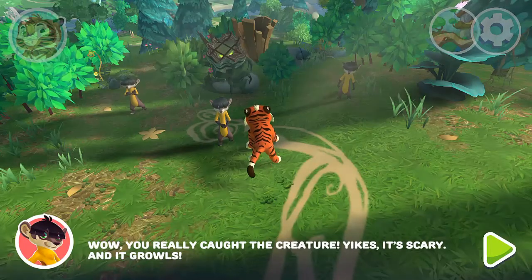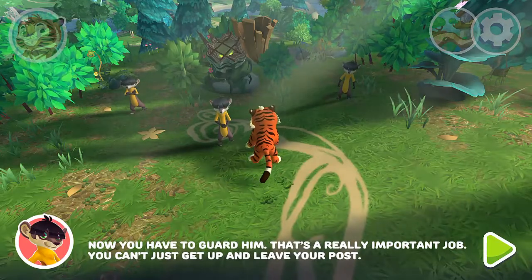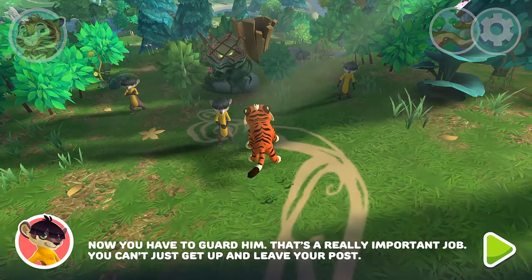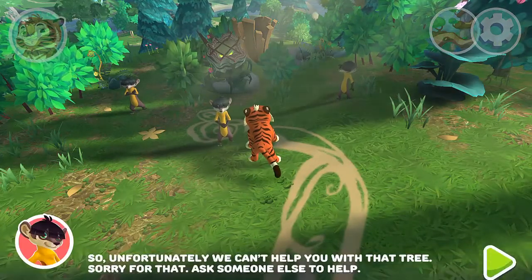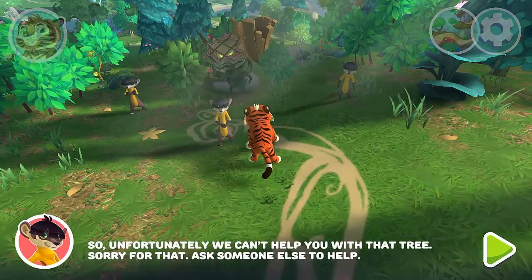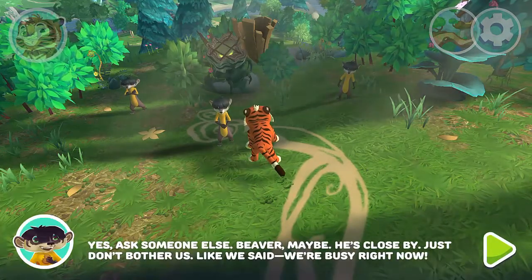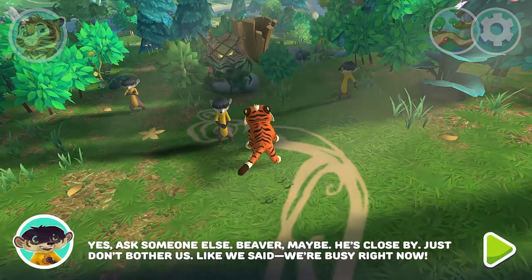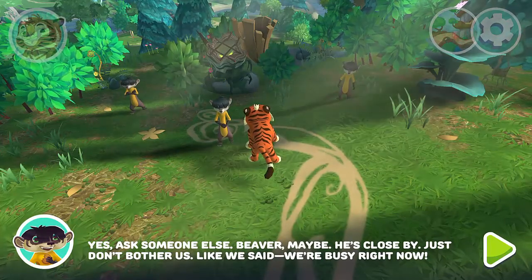And it growls. Now you have to guard him — that's a really important job. You can't just get up and leave your post. You can't desert your post. So unfortunately we can't help you with that tree. Sorry for that. Ask someone else for help — Beaver, maybe. He's close by. Just don't bother us; we're busy right now.